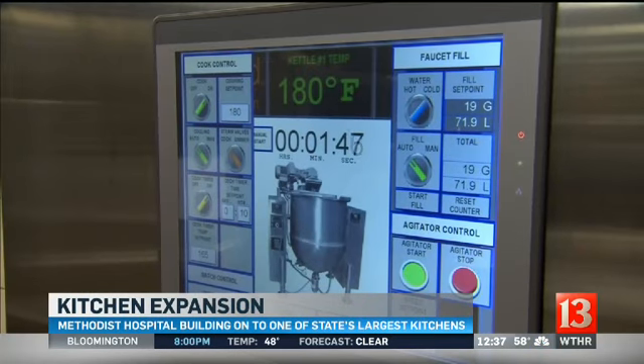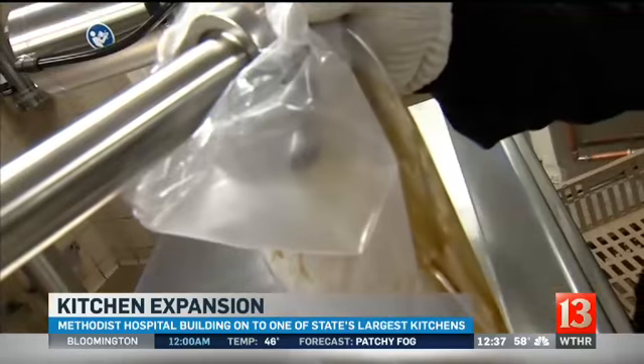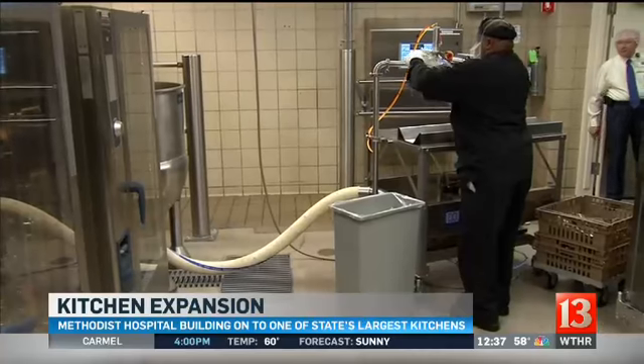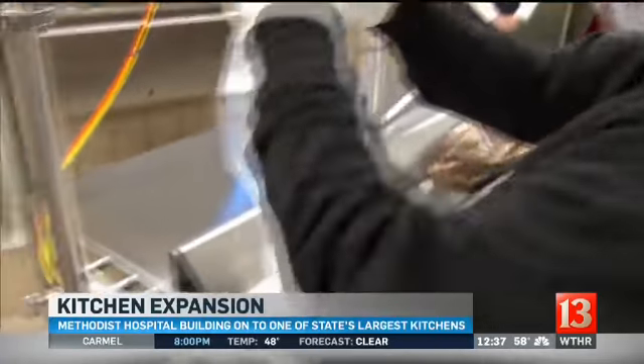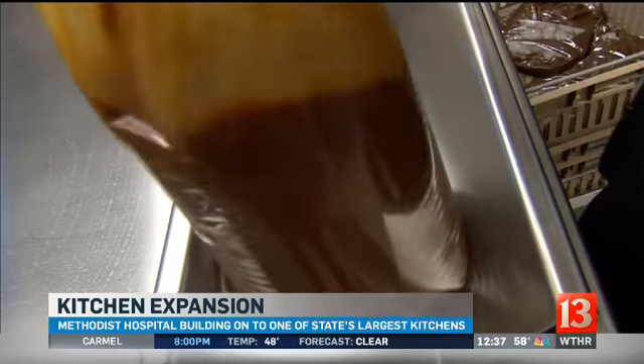It's cooking up about 100 gallons of brown gravy. It's a steam-jacketed kettle — computer-operated — and it allows much more control when it comes to temperature, mixing ingredients, and food prep time. Then they can bag the gravy and instantly refrigerate it. The kettle is used for multiple menu items, and the bottom line is improved quality of the food.